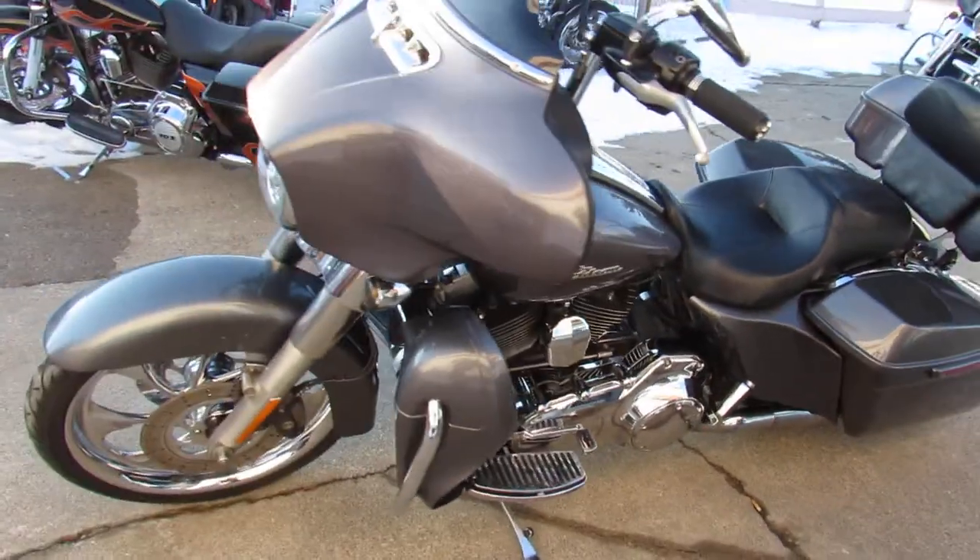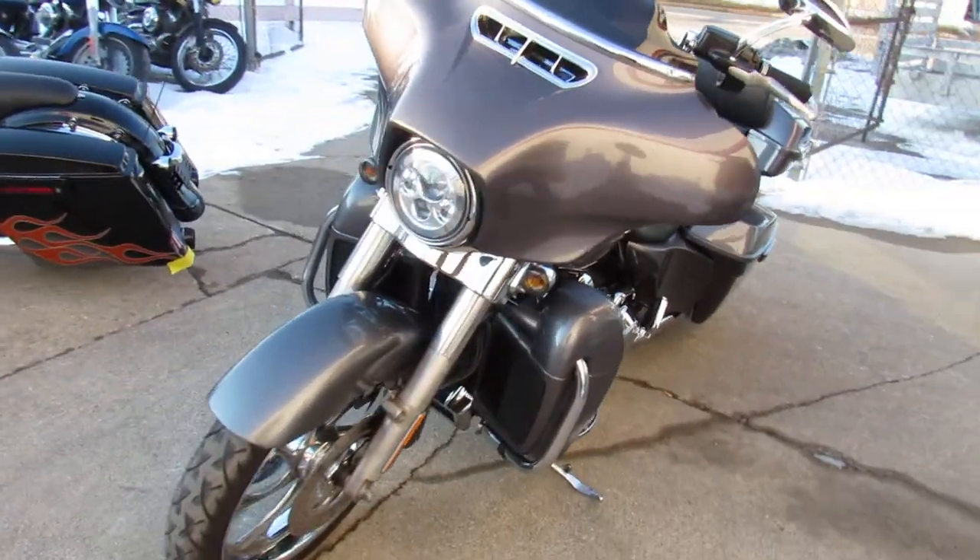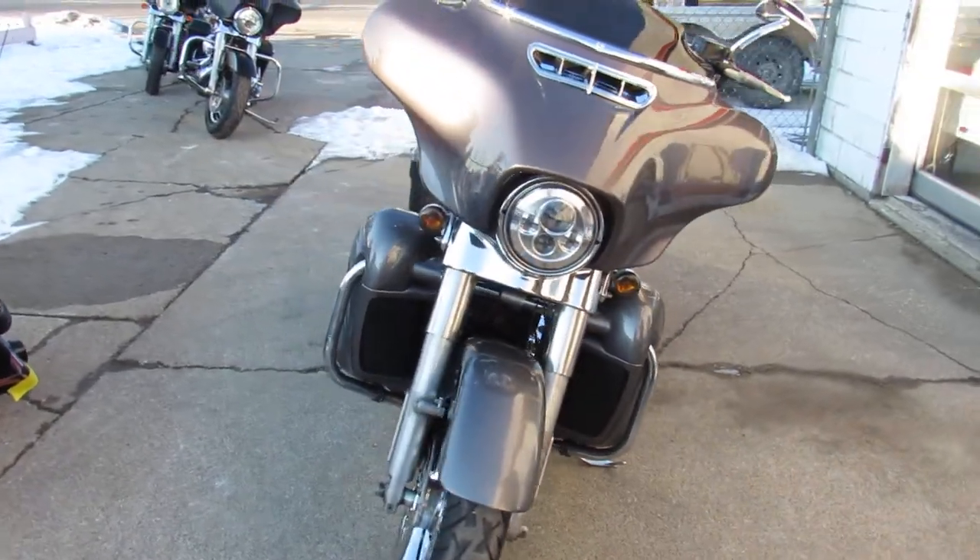Hey guys, ApprovalPowerSports.com here — don't miss this one: 2014 Street Glide for sale.